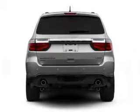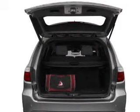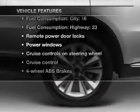Brake safely with the anti-lock braking system. He's always hot and she's always cold — solve this problem while driving with dual temperature controls. With these notable features, you won't want to miss out on the opportunity to own this amazing ride.